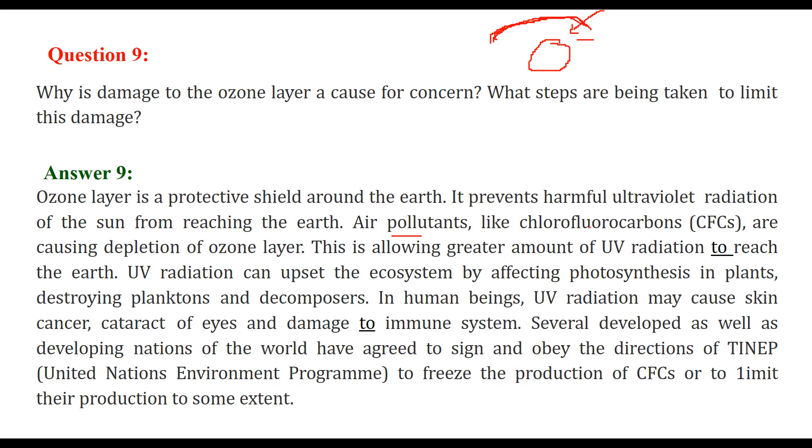Air pollutants — CFCs, chlorofluorocarbons — are causing the depletion of the ozone layer, allowing greater amounts of ultraviolet radiation to reach the earth. This ultraviolet radiation can upset the ecosystem because it can affect photosynthesis in plants.